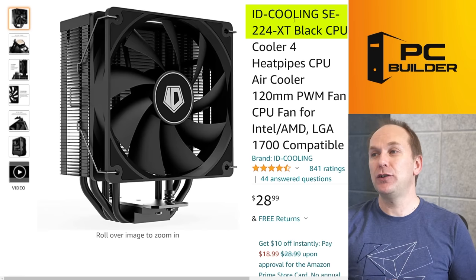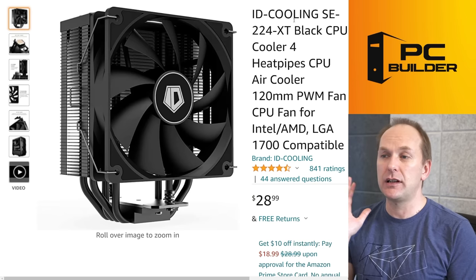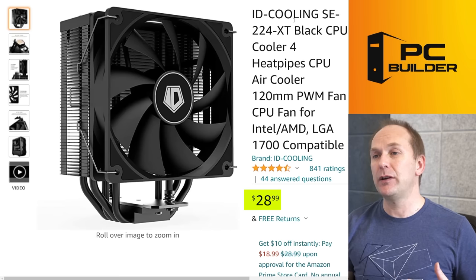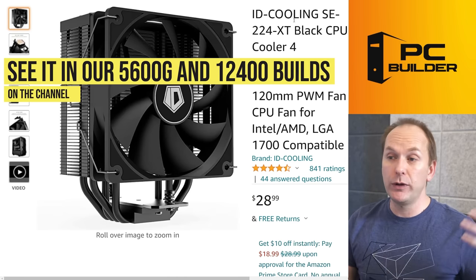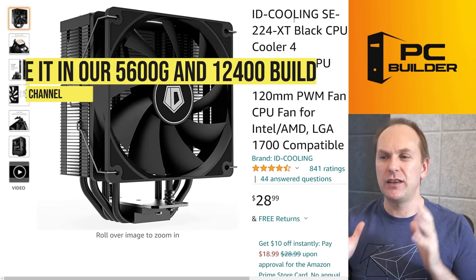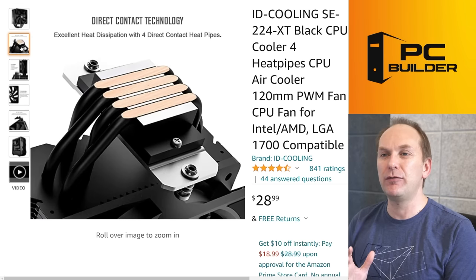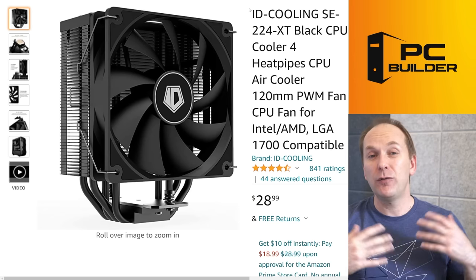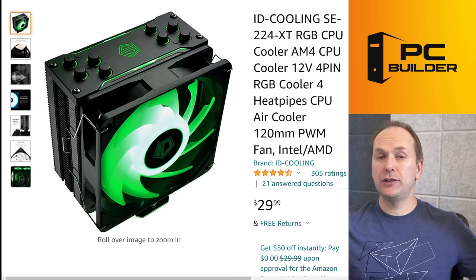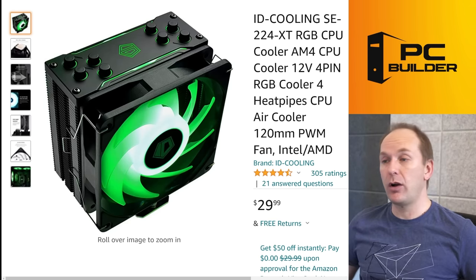We've also got the ID Cooling SE 224 XT Black — it also comes in white and a metallic finish, all running about $28 to $30. We've used these in a number of builds, including a 5600G build and an i5-12400 build. For that class of CPUs, this works really well and looks phenomenal. If you love the Cooler Master Hyper 212 look but don't want to pay almost double the price, this is a really good replacement. And the SE 224 XT also comes in an RGB version going for $29 right now on Amazon.